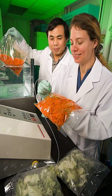Packaging and package labeling have several objectives. Physical protection – The food enclosed in the package may require protection from, among others, shock, vibration, compression, temperature, bacteria, etc.